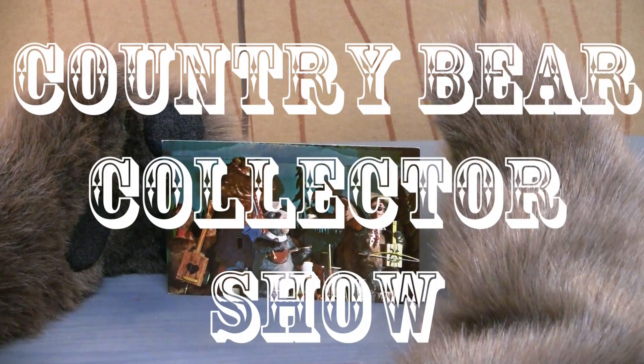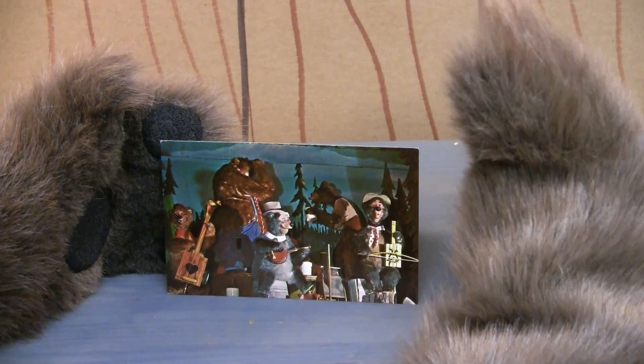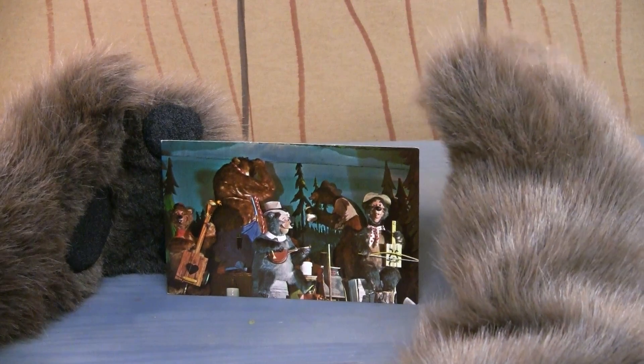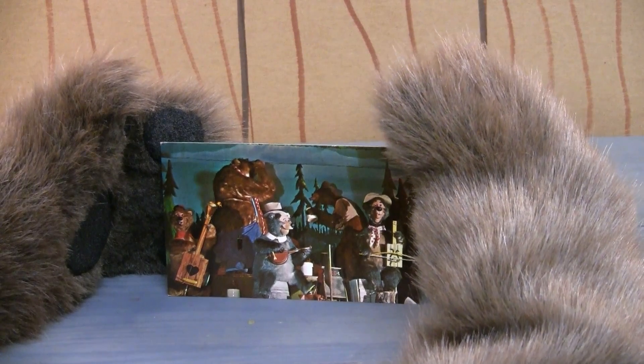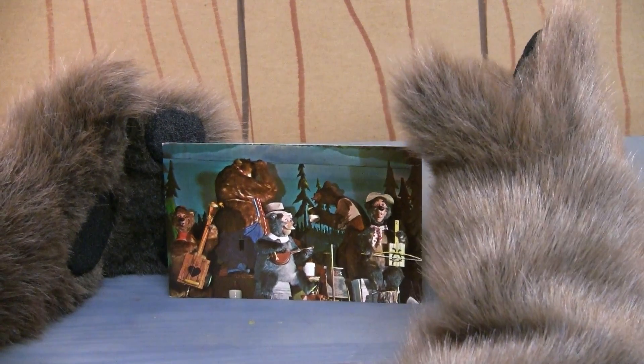Howdy friends and welcome back to another episode of the Country Bear Collector's Show. Today on the show we have a great piece of Country Bear merchandise. This was sent in to us by a friend of the show named Clinton. Thank you very much for sending it in.